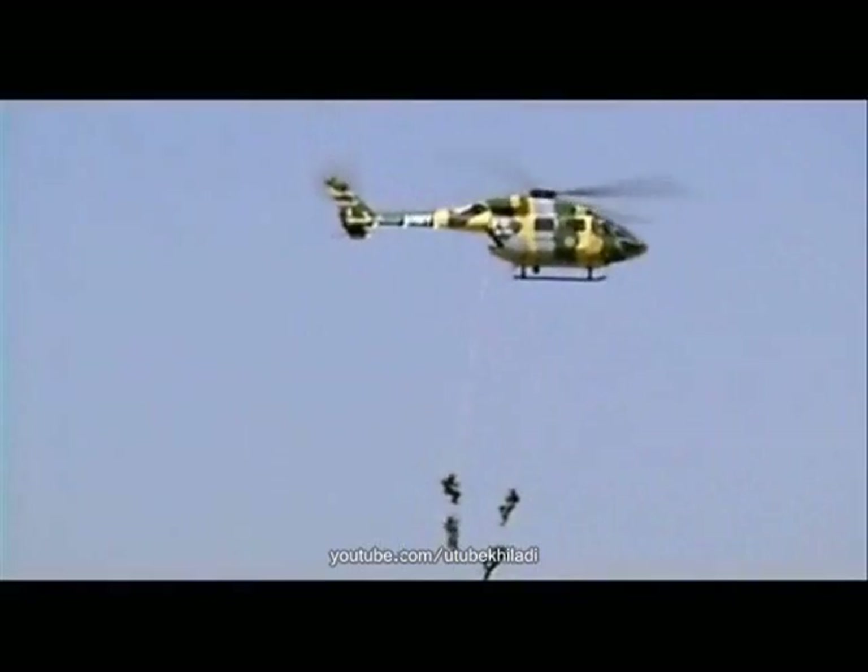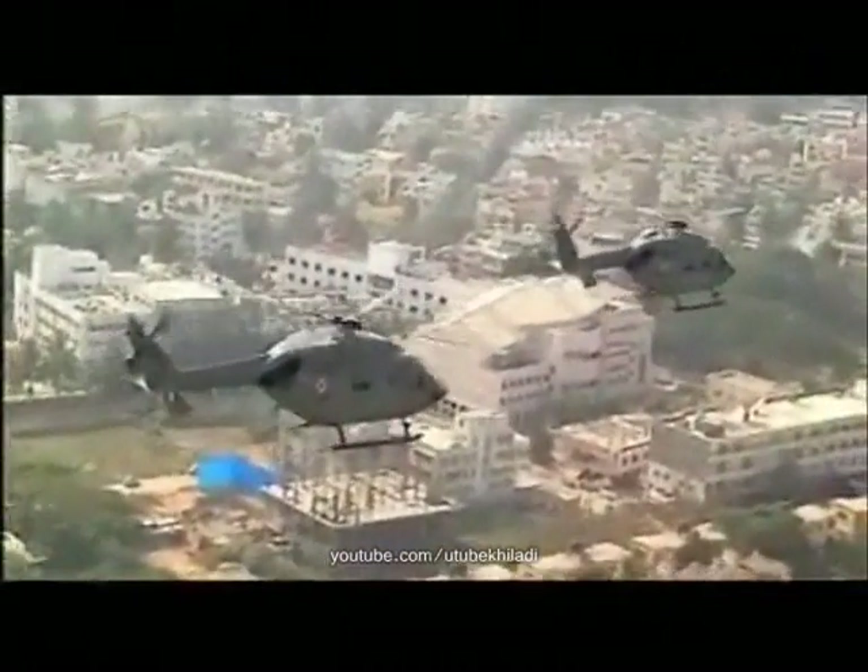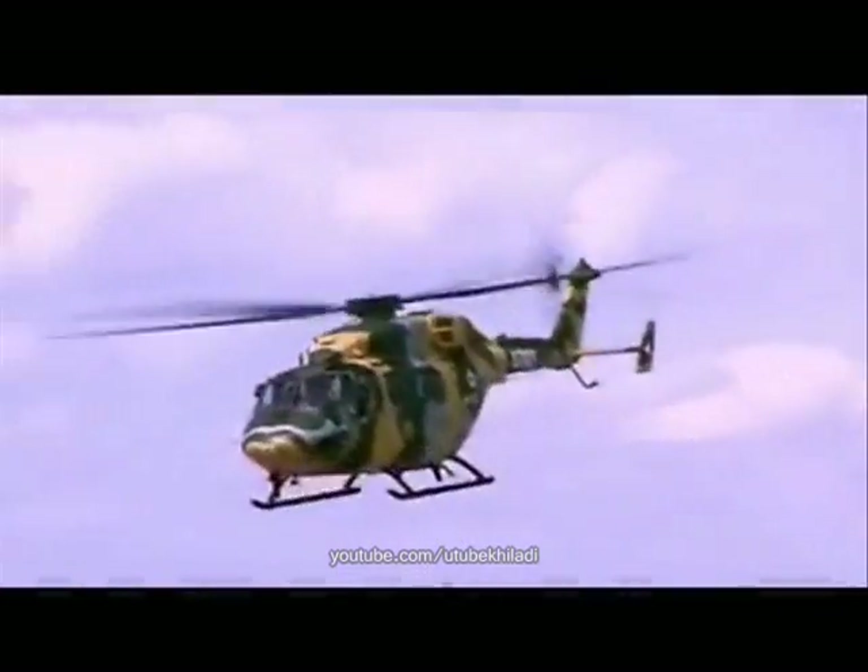This makes it ideally suited for defense as well as civil operations. Designed to fly in every challenging condition, Dhruv has proved to be a reliable and tough helicopter with exceptional safety and support.